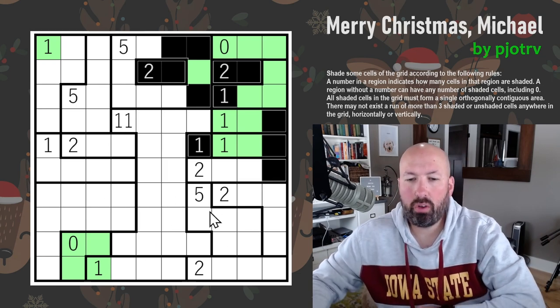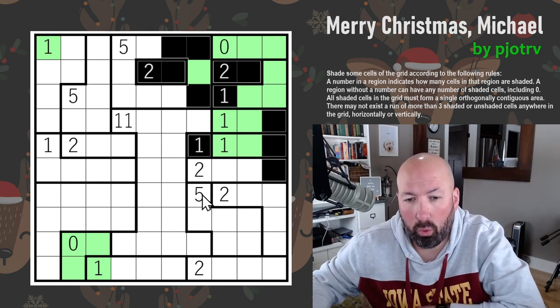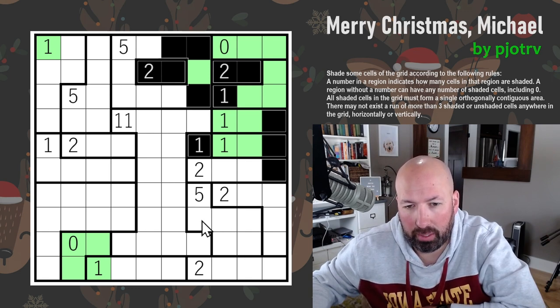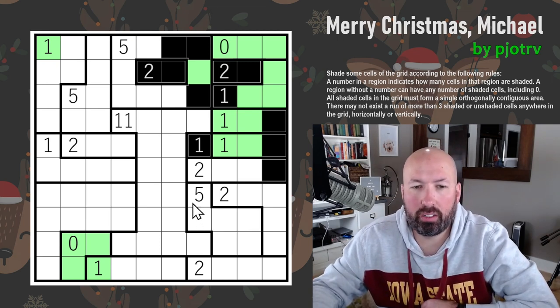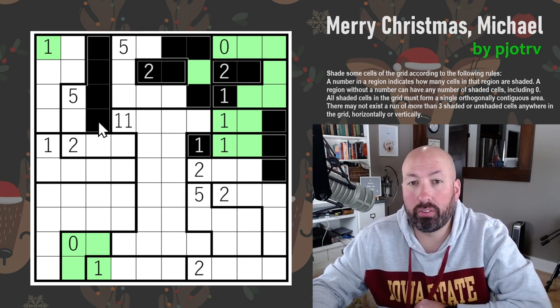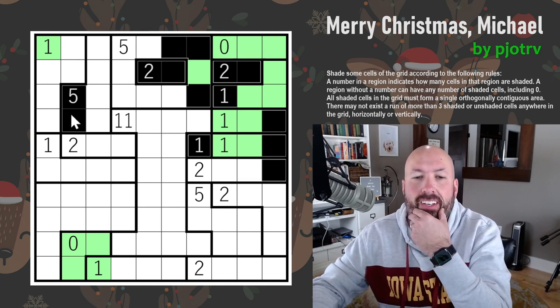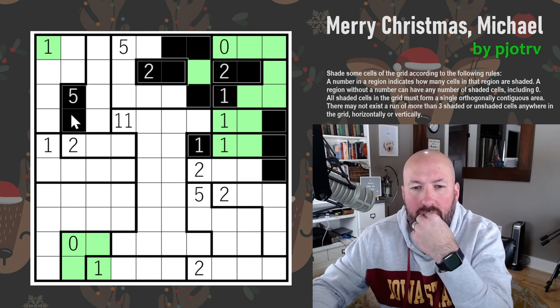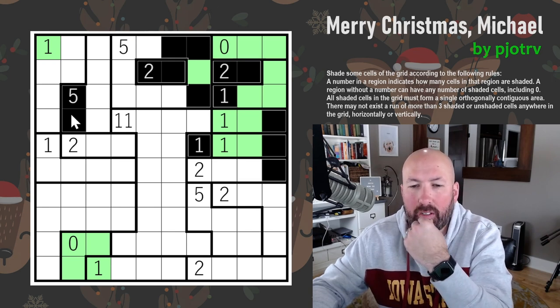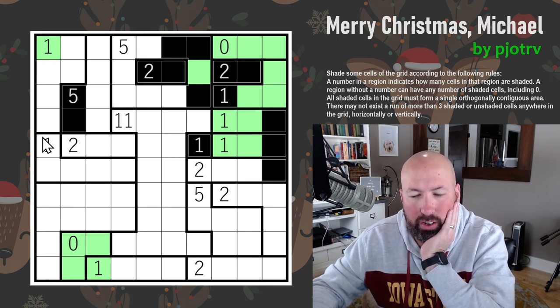In a section of six cells where we need to shade five, there's only one unshaded cell. But I don't know how to tell which one is unshaded. Same problem in another group of six — we can't shade all four in a row, so one of those four must be unshaded, forcing these two to be shaded. This is another puzzle genre I haven't done enough of to figure out the logic yet.